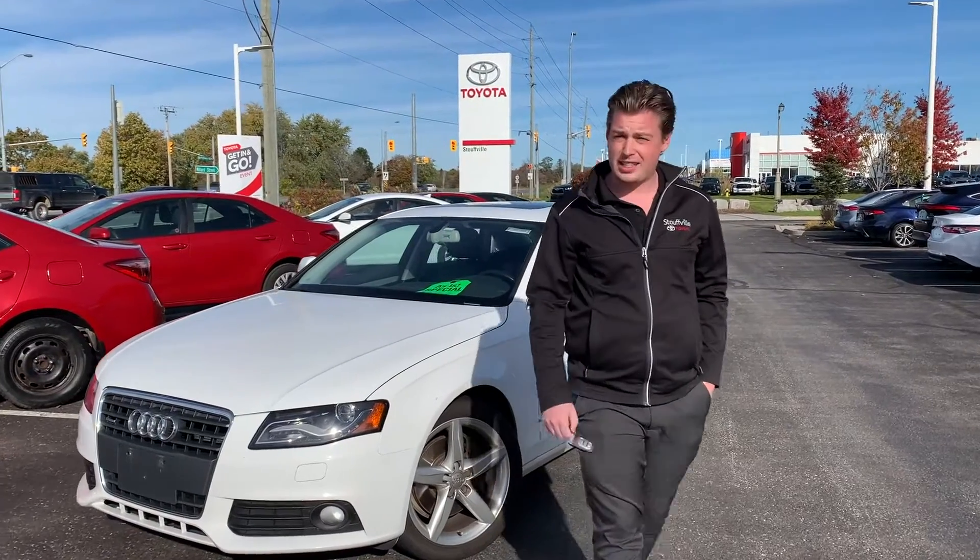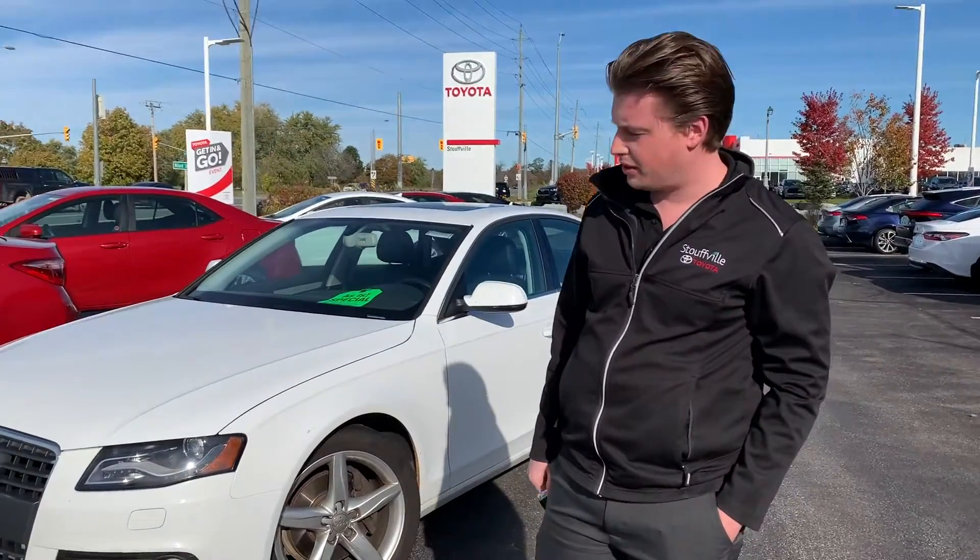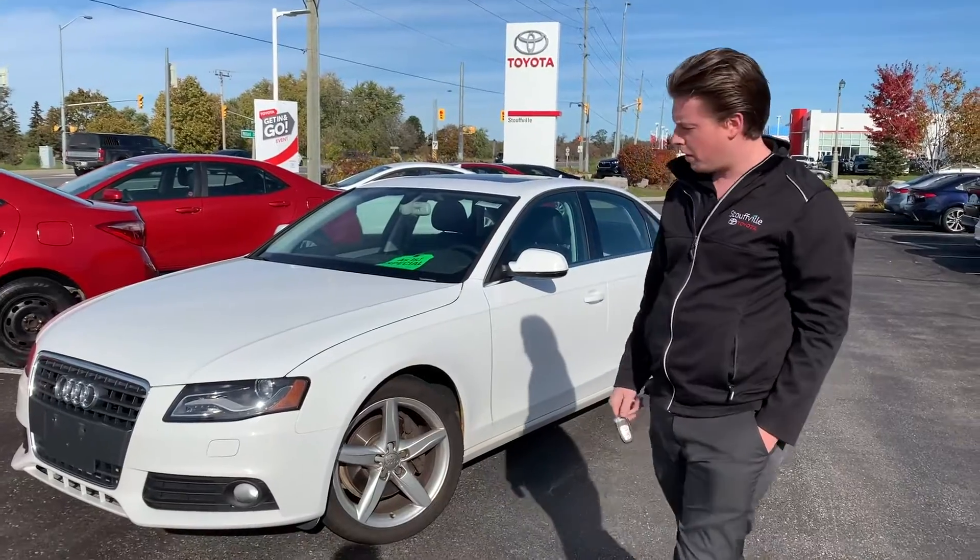Hey folks, Chad here at Stowbill Toyota. Today I have an as-is special for you — it's a 2010 Audi A4.